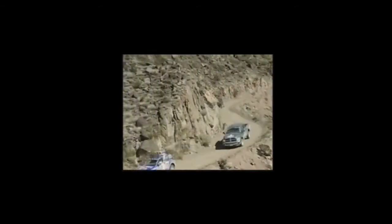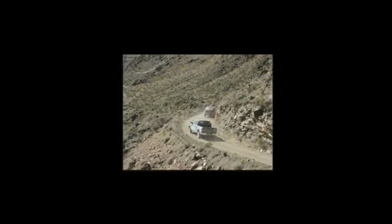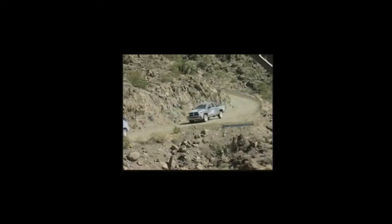Next we're showing Stanley coming down the mountain pass. This is where the GPS was inaccurate — if you followed the GPS exactly, you'd go off the cliff. But Stanley was using vision, so it corrected to the road.